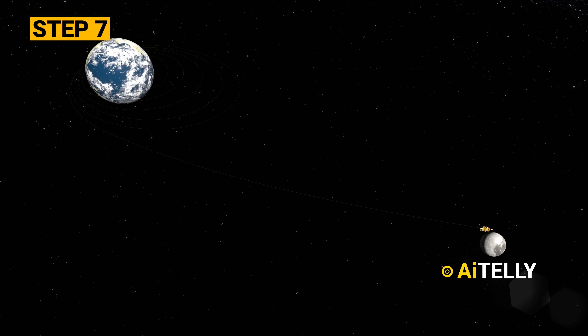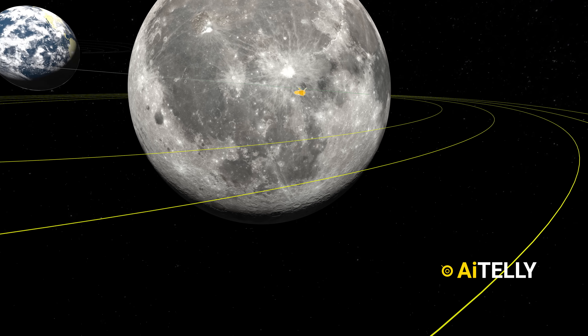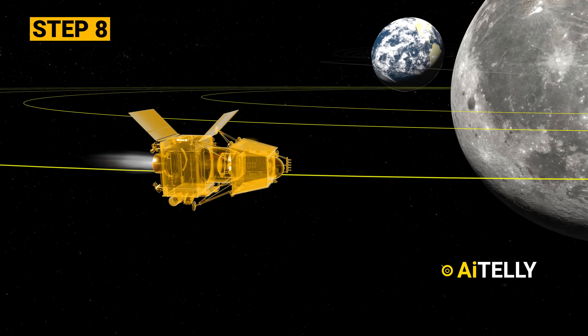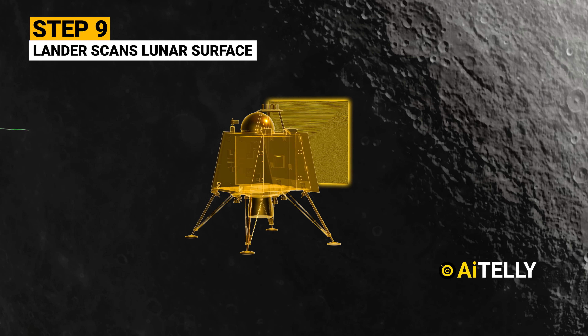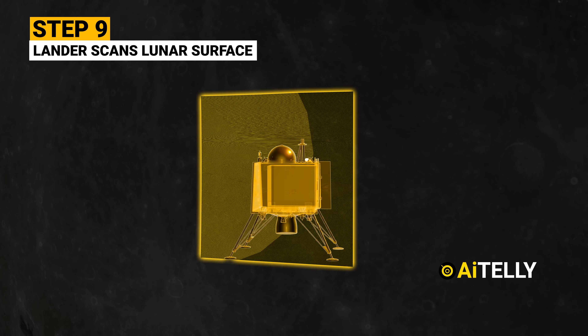Step 7: it is at this stage the module will get captured in the Moon-Earth orbit. It will then use the thrusters to slow down the module. Step 8: the lander will separate from the orbiter. Step 9: even after detaching, the lunar orbiter will still be working, scanning the lunar surface for possible landing operations.